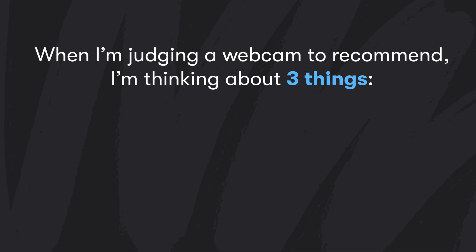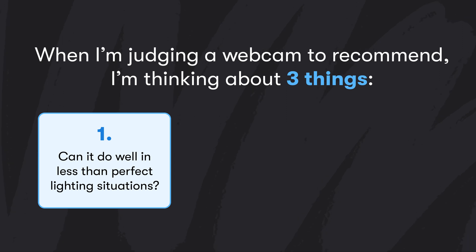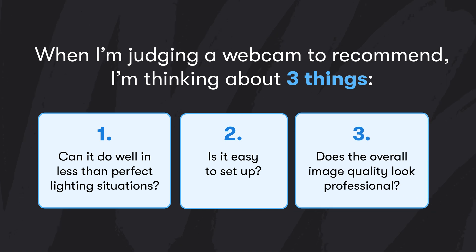When I'm judging a webcam to recommend, I'm thinking about three things. One, can it do well in less than perfect lighting situations? Two, is it easy to set up? And three, does the overall image quality look professional? Of all the webcam setups I just showed you, the iPhone checks all three of those boxes.